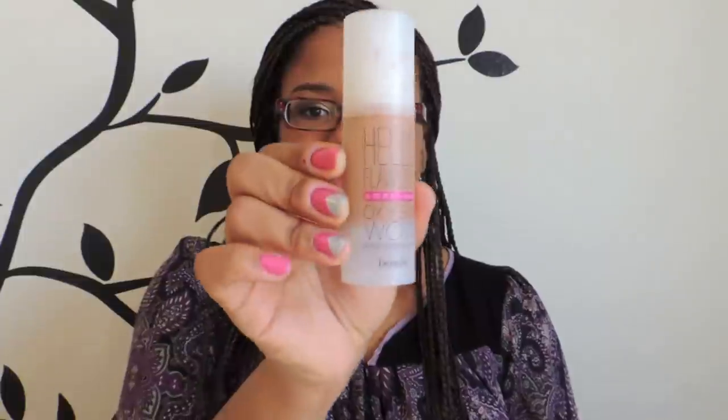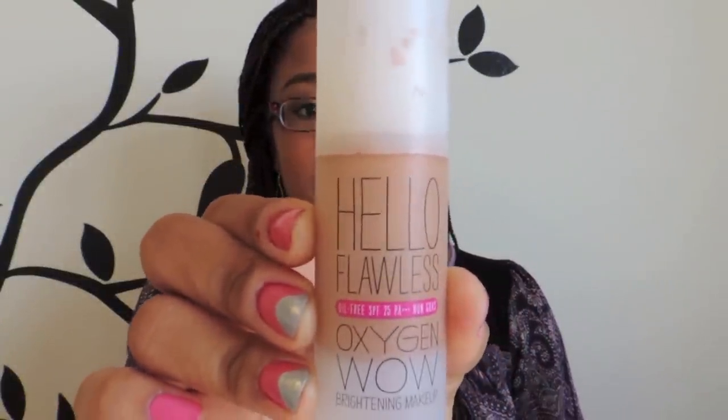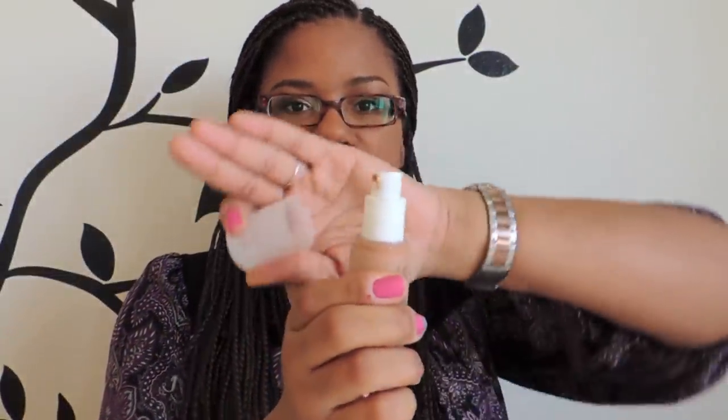We'll start with face. The face makeup I've been using — I got it over winter break — is the Hello Flawless Oxygen Wow by Benefit. I am in the shade 'I'm So Glamour,' which is an amber shade. It has a pump. What I really like about this is that it doesn't make me break out or give me a rash. My skin is very sensitive, and certain face products give me a weird allergic reaction all over my face. I haven't encountered that with this, so I'm very excited.